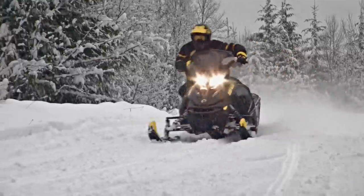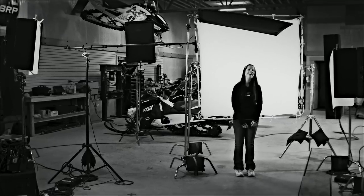A perfect day on my snowmobile would probably start off by waking up to three feet of fresh pow on a bluebird day, head up to the mountains with my buddies, and ride in untracked snow all day.